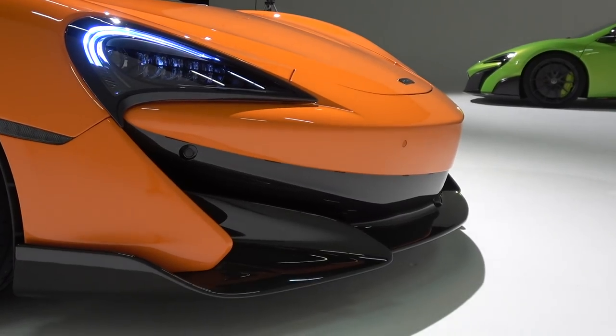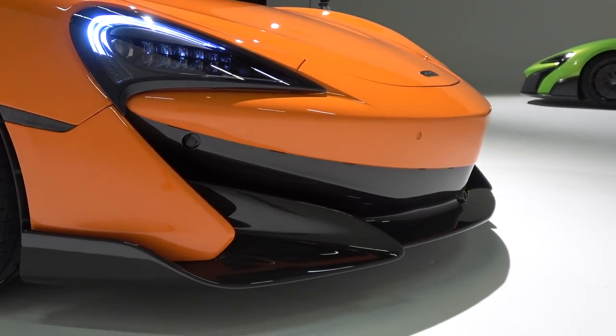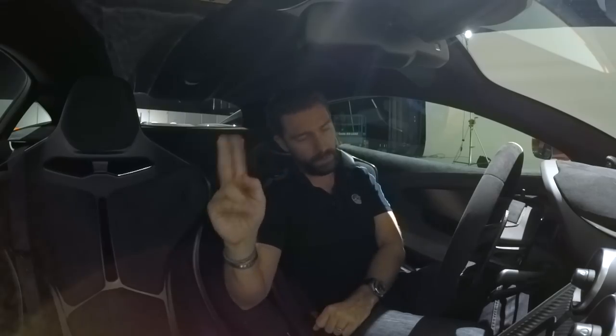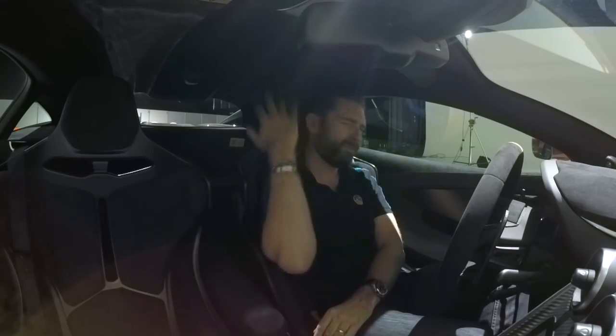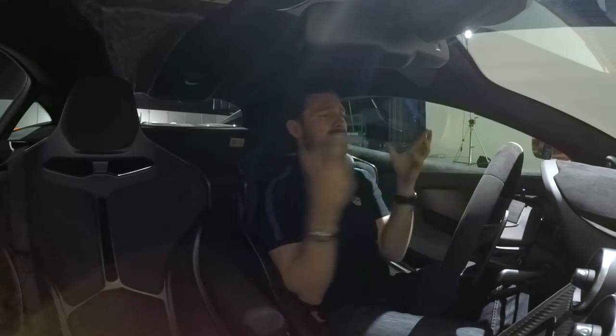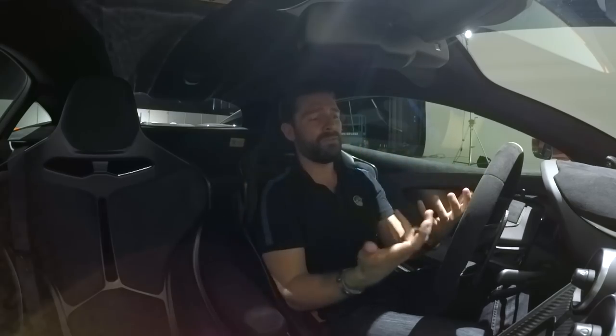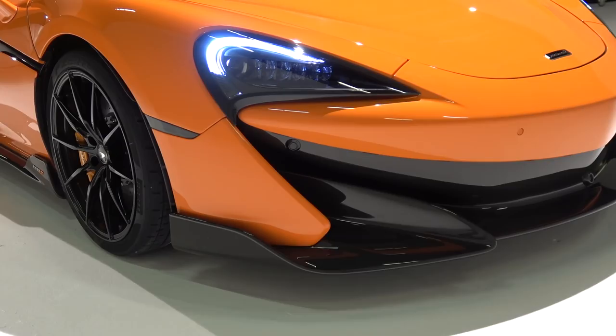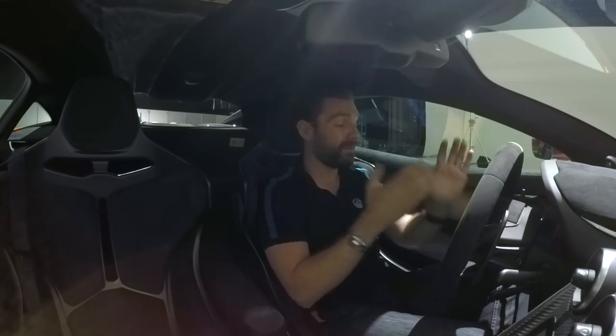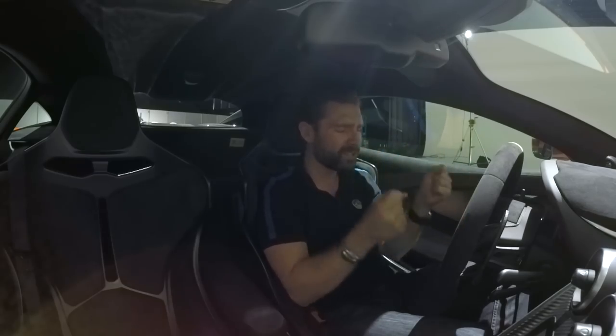I remember when I drove the 570 for the first time, I thought there were two things it was crying out for. First of all, a Spyder — which they did, because the tub is so capable that when you take the roof off it's just a delight to engage with the ambience of this car further. And then an LT version. And here we are — I'm really, really excited. I cannot wait to drive this, because they're such a fun car.